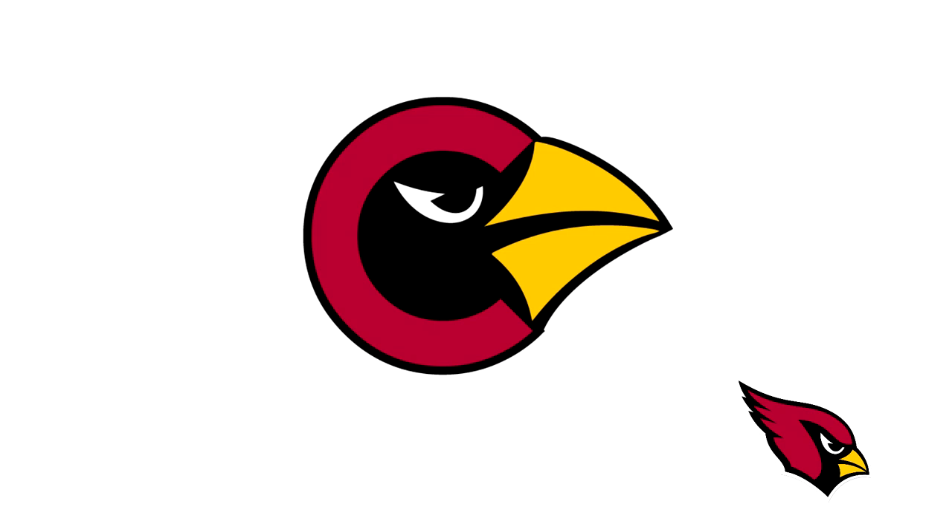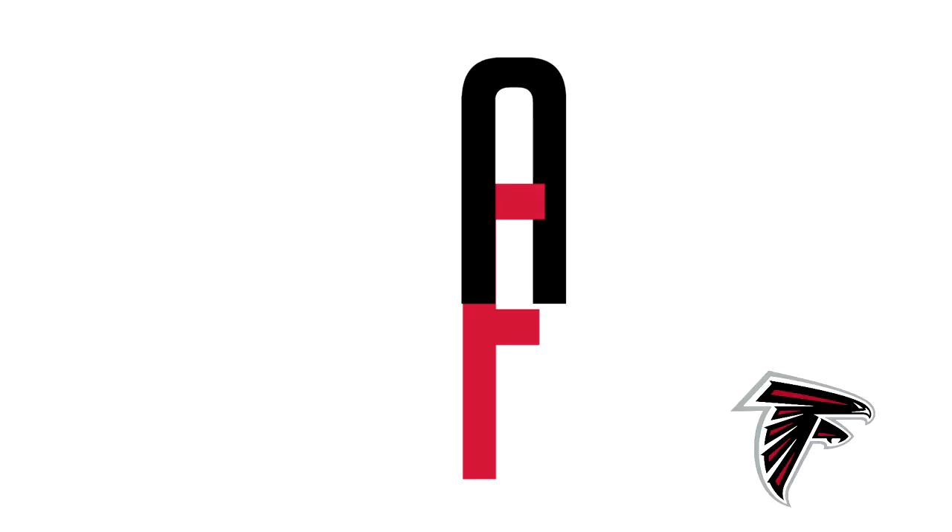We see this logo which is a C for Cardinals — I guess there's no A for Arizona, but whatever — and the Cardinals coming out of the C. But I think Cardinals are typically red, so I don't know why this one's black. I don't really like this logo that much.